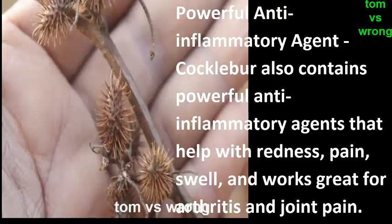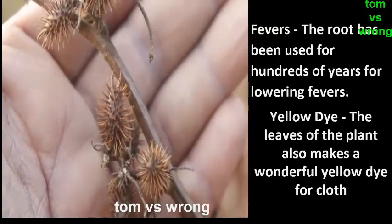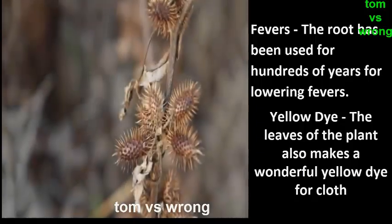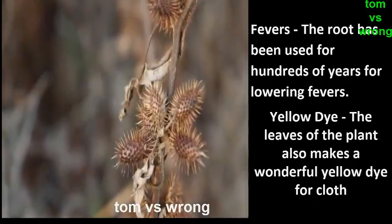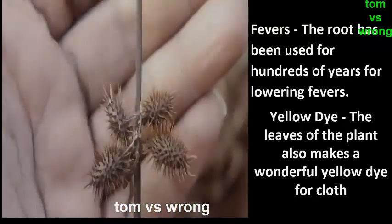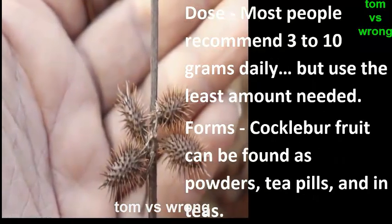Cocklebur contains powerful anti-inflammatory agents that help with redness, pain, and swelling, and works great for arthritis and joint pain. The root has been used for hundreds of years for lowering fevers. The leaves of the plant also make a wonderful yellow dye for cloth.